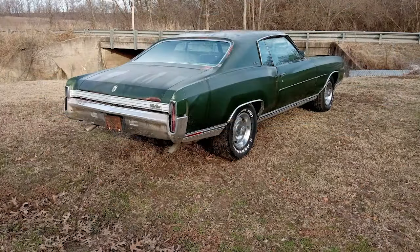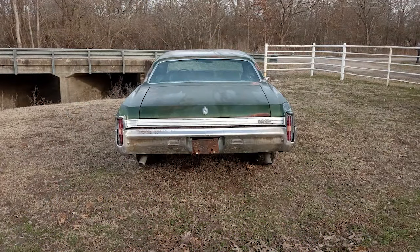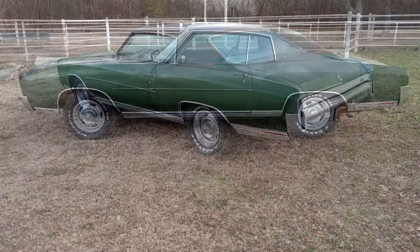The car is equipped with headers, dual exhaust, an aluminum intake, an Edelbrock carburetor, and Excel ignition. The interior, though faded, is in decent condition. The car rides on original rally wheels fitted with good white letter tires.